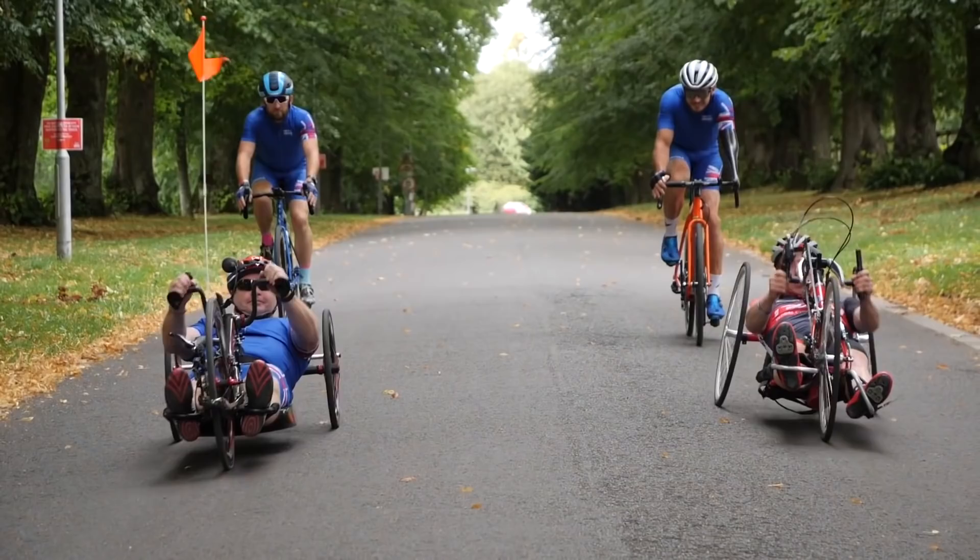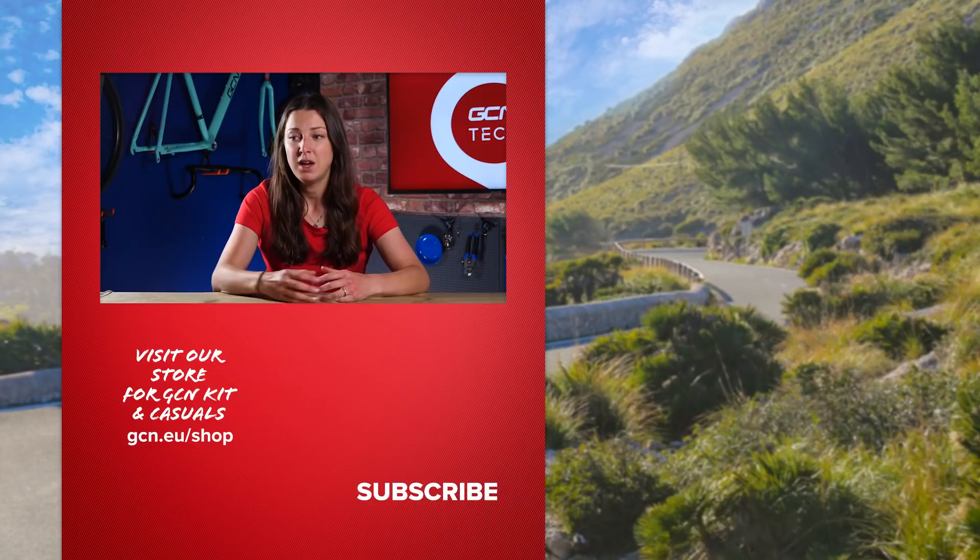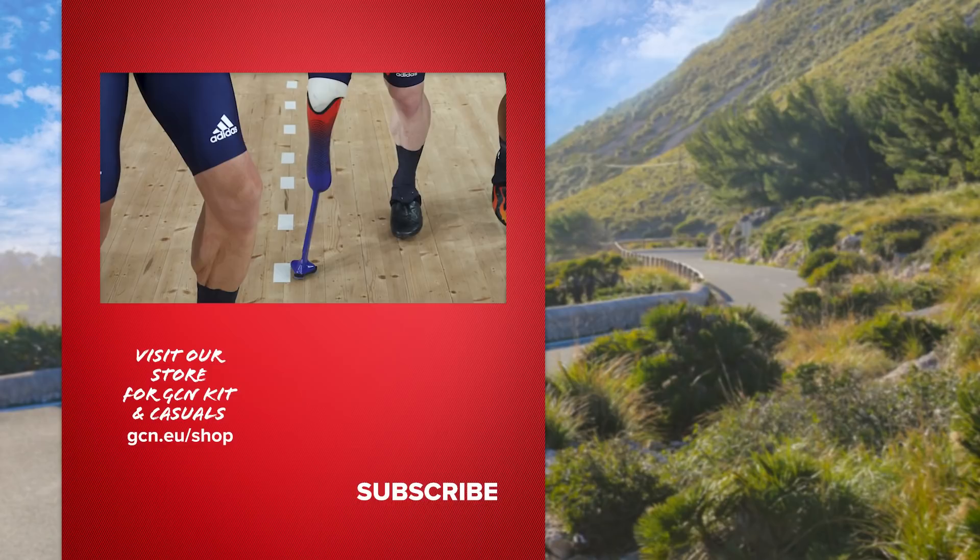It's amazing how technology, 3D printing, and scanning has changed Parasport and Paracycling. It allows athletes to perform and be more comfortable riding at the highest level — from 3D printed handlebars and bike adaptations to prosthetic arms and legs too. It'll be interesting to see where this technology takes us in the future. If you found this video interesting and enjoyed it, make sure to give it a big thumbs up.